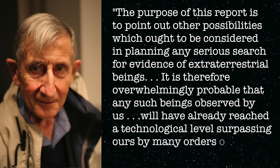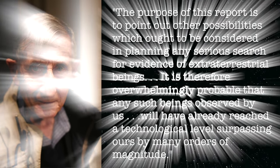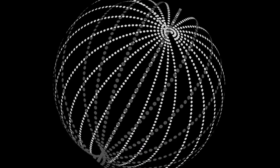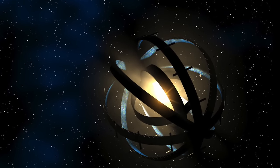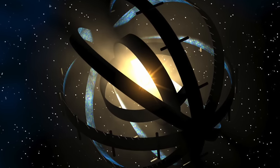According to Dyson, we should look for the signatures of those structures if we want to find intelligent alien life. Those structures became known as the Dyson Sphere, or more accurately, the Dyson Swarm — a series of habitats built around a star to capture its energy. These would be akin to large artificial satellites orbiting the star, and with enough of them, they would block light from the star.